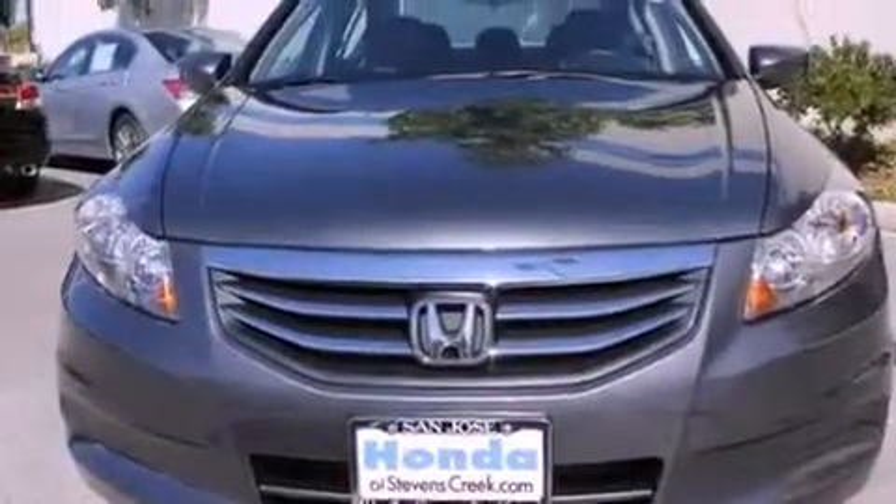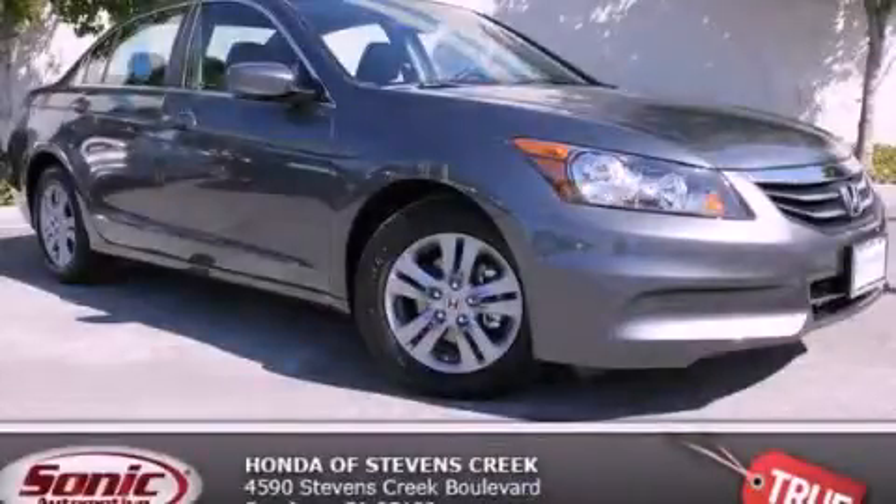With an EPA estimated rating of 34 miles per gallon on the highway, this automobile pays off in the long run. Contact us today to arrange your test drive.